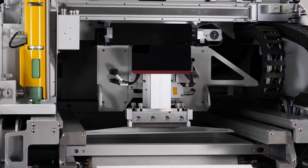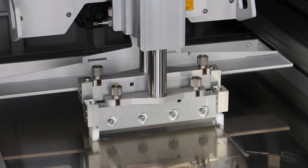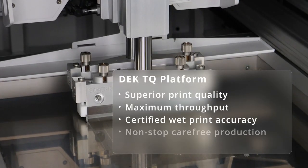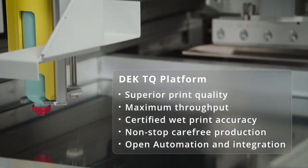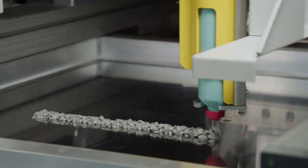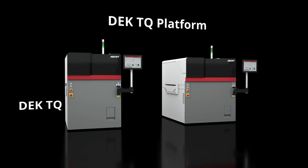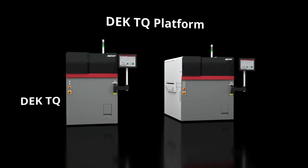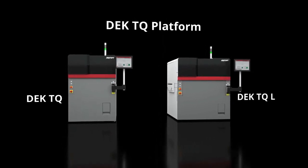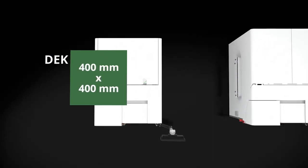Superior certified print quality, maximum throughput, and non-stop carefree production — seamless easy integration and automation designed to meet your specific production needs. This is what the highly innovative DEC TQ platform stands for, giving you a crucial competitive advantage. The outstanding print quality, performance, and automation features of the DEC TQ platform come in two sizes.